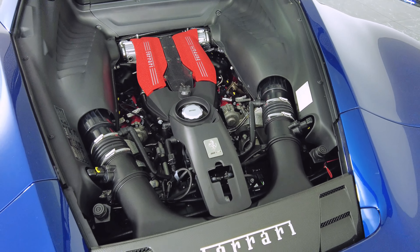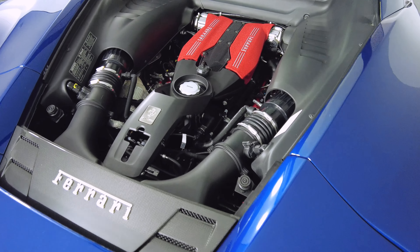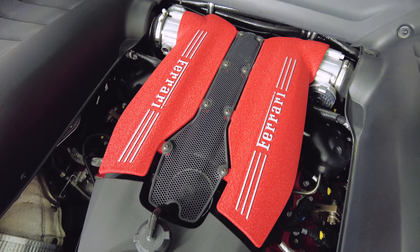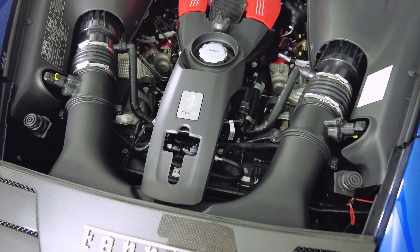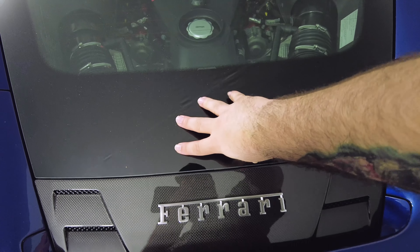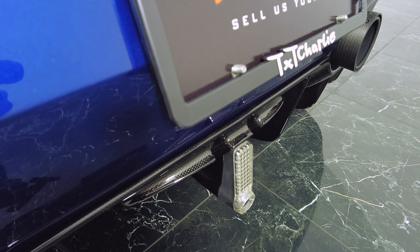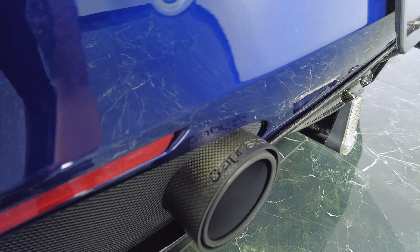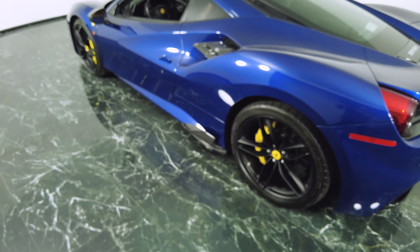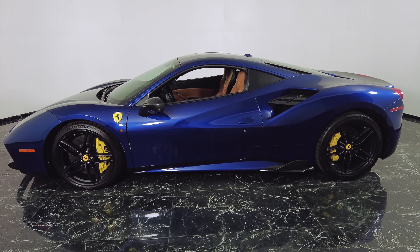Here is your Ferrari engine bay — 488 GTB, looking very clean and very beautiful. The details on that, including the MAF unit, are all there. All the details on the car are beautiful, everything checks out. You got the carbon fiber, the exhaust — and that's your Ferrari 488 GTB.